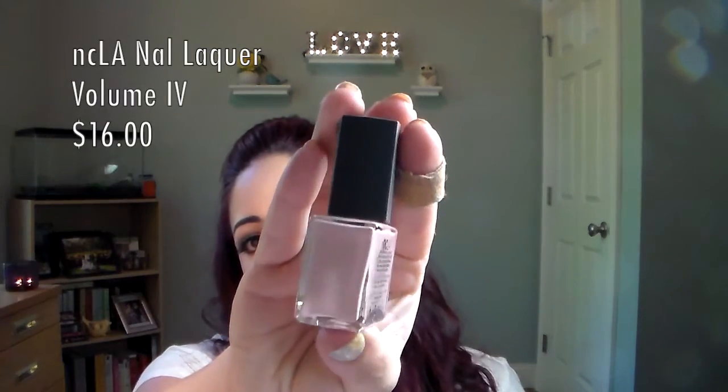Next we have NCLA nail polish in the shade 'Volume 4' — this retails for $16. NCLA has been in here before and I like their nail polishes. It's a really pretty nude color — like a mauve-y, pinky nude with a purple undertone. Not a tan nude, more of that purple-ish mauve. I would think for summer they would do a bright color, but I guess it fits the sand and ocean theme.